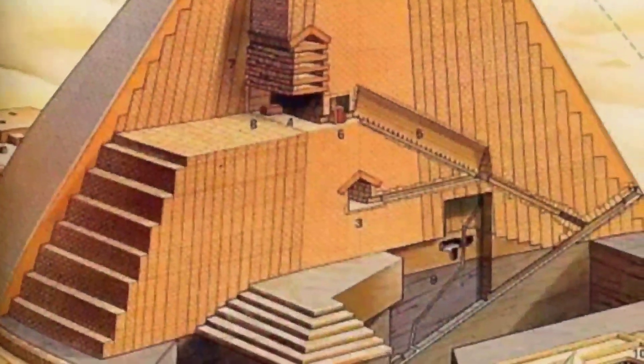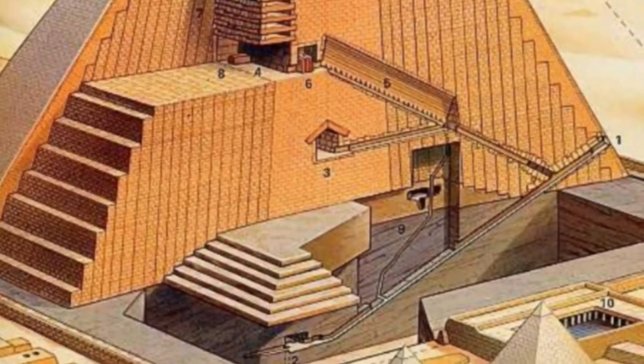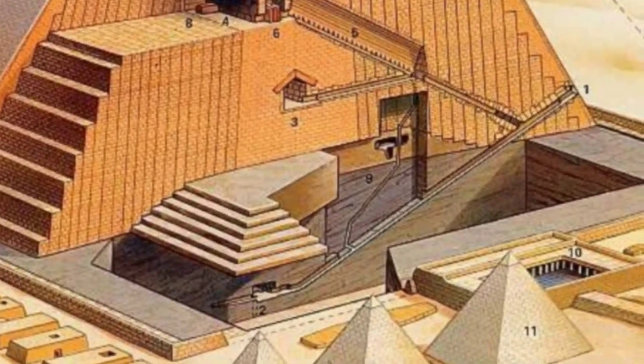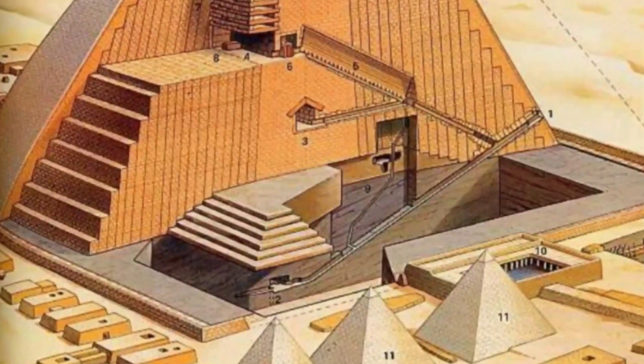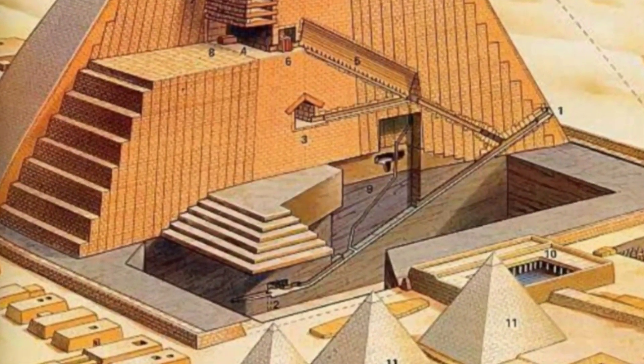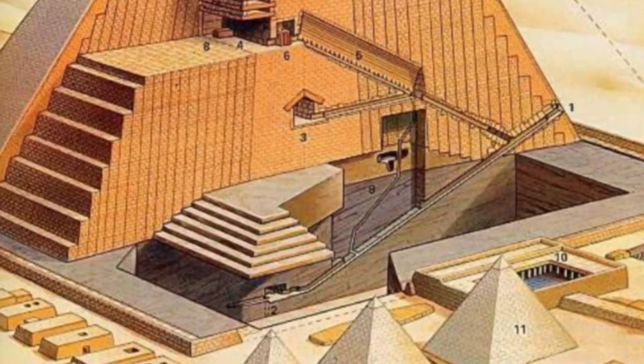Most Egyptologists agree that when stones arrived at the pyramids, a system of ramps was used to pull the stones up. However, Egyptologists are uncertain about how these ramps were designed. Little evidence of these ramps survives, but several hypothetical designs have been proposed over the last few decades.